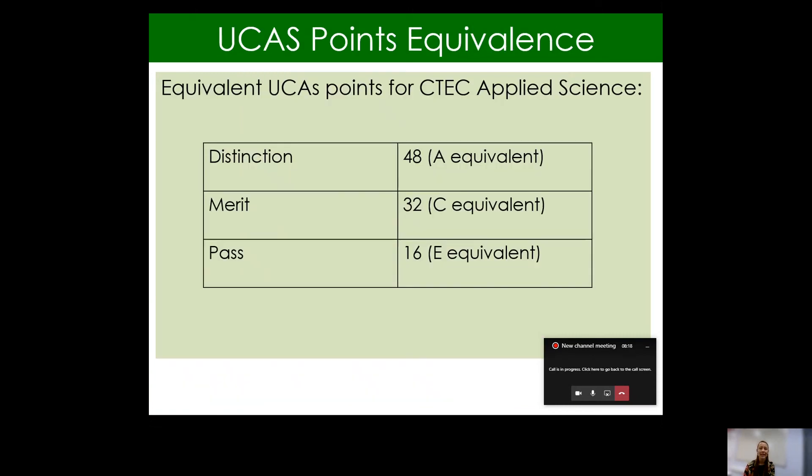So the last thing: what about UCAS points? If the grading is slightly different and the assessment is slightly different to A-levels, how does that work in terms of getting into university? I've just popped onto the slide the grades you'll get at the end of studying a CTEC in Applied Science. So instead of the A, B, C, D and E grades, the grades a student will come out with are a distinction, a merit and a pass.